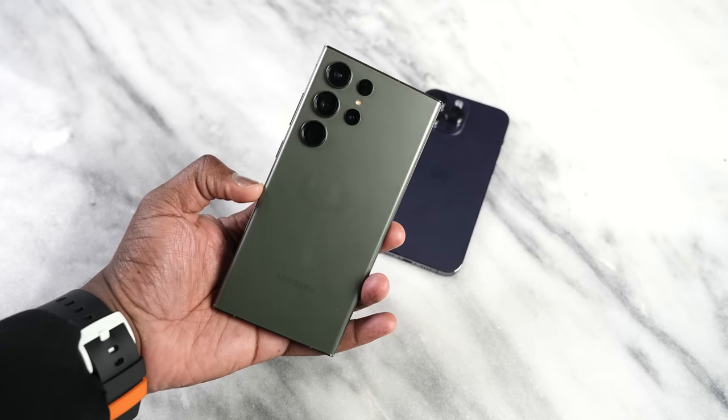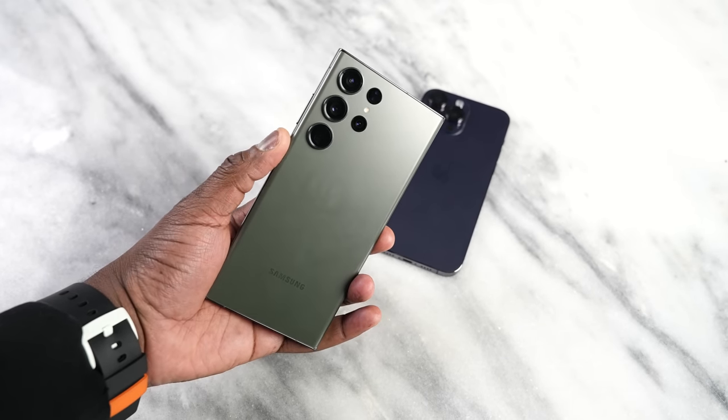Now this brings us to what we can expect from the cameras. I don't do camera comparisons, so if you want full detail, definitely go check out Danny Wingate or SuperSaf to find out more intricacies about that. What I will do is show you some of the images I've captured, and I'll talk about one section after this, which is the battle between Super Steady and Action Mode.